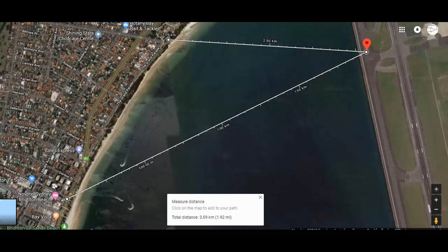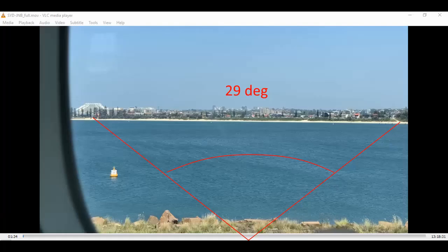I calculated the field of view using the plane's position and then two spots on the other side of the water. It worked out to be about 30 degrees and about 90 degrees to the right of the plane's track.